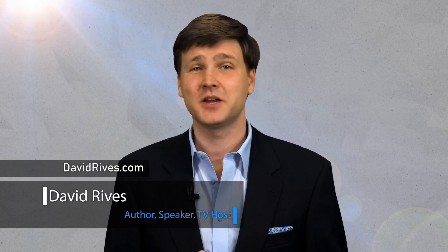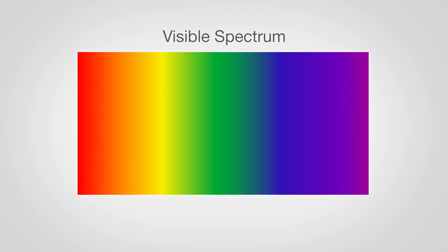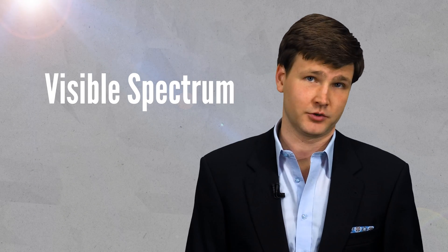When most of us think about light, we think about how it lets us see. But beyond that, there is a beautiful spectrum to light. Think of a rainbow or a prism where light is broken up into red, orange, yellow, green, blue, indigo, and violet. That's the visible spectrum.